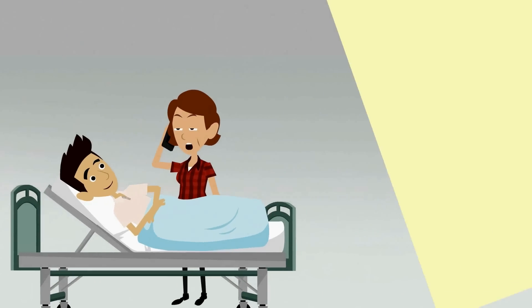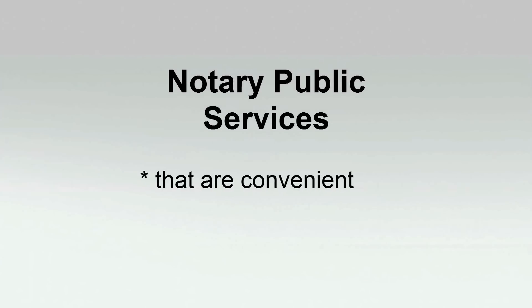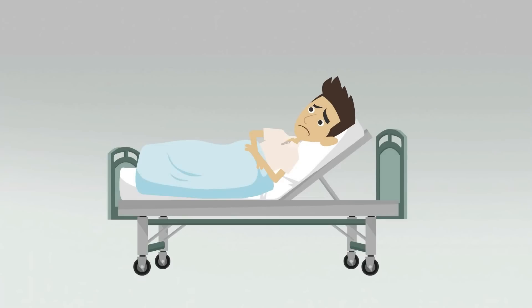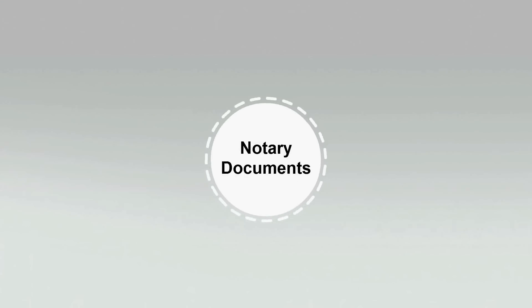That's when Brian and his mom turned to the Notary Public Center. The name says it all. We offer notary public services that are convenient and cost just $10 for every notarized signature you need. Can't come to us? That's okay — our mobile notary can travel to you. And we service all types of notary documents,